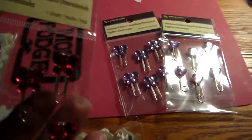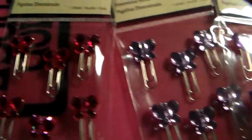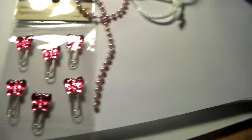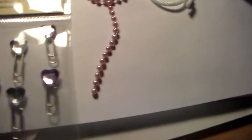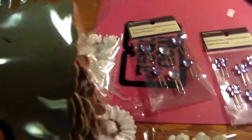I thought these were cute — they were on sale, I think 40% off. They're super cute. I thought they would be good for projects. They're paper clips — butterflies and hearts — super cute!